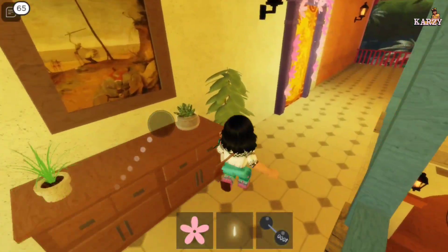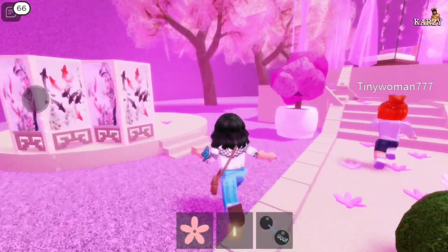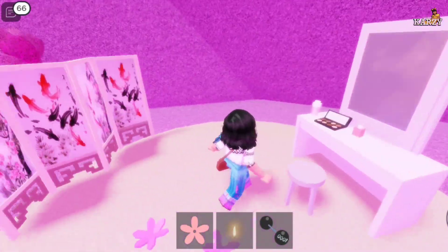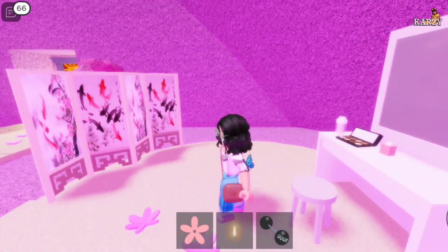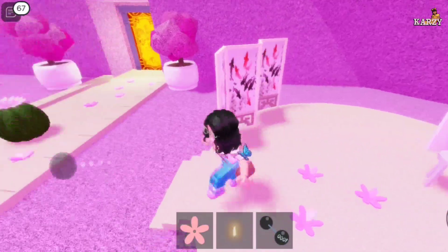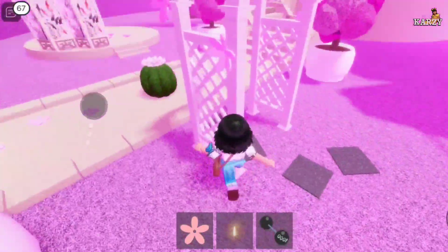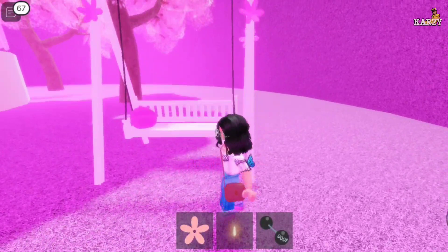Now let's go to Isabella's room. Her name is Mrs. Perfect, I think. This is her makeup — her makeup thingy. I don't know. But this is a cactus, this is something, and this is a swing.